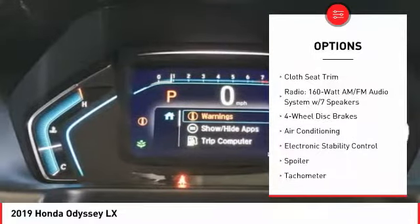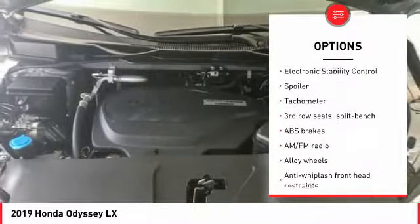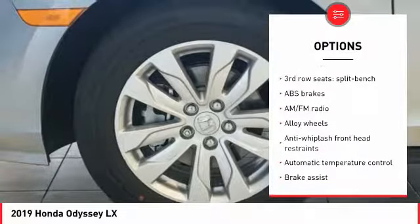Traction control, power passenger seat, air conditioning, dual airbags, power steering, alloy wheels, four-wheel disc brakes, electronic stability control, power windows, rear window defroster.